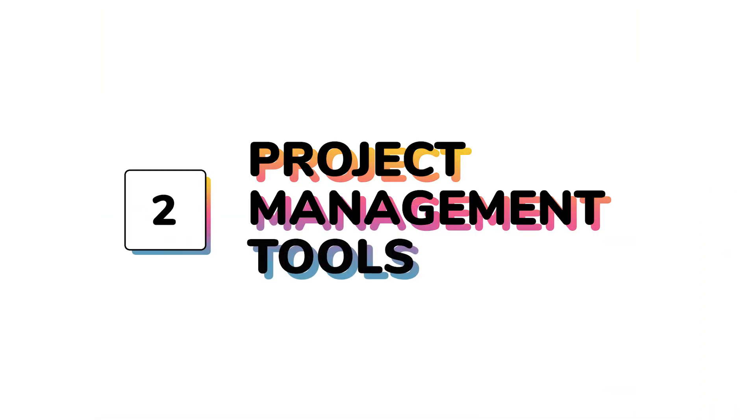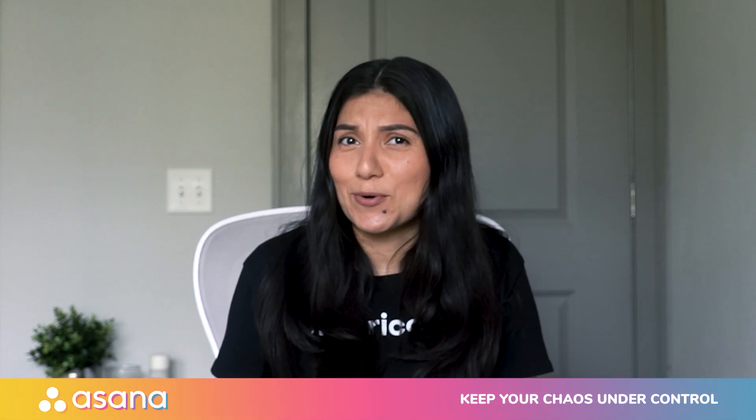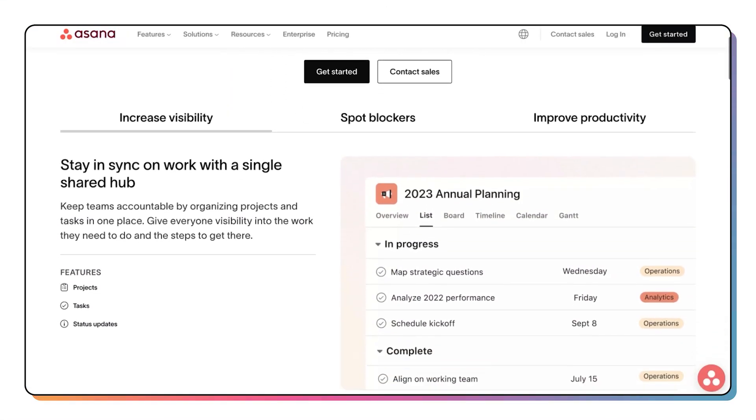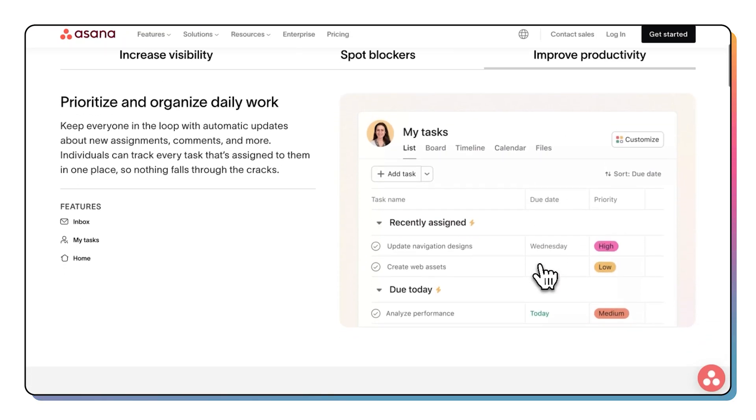Next up, let's talk about organization. To really stay on top of things, you need a good project management tool. There are a ton of options out there, but it really depends on your agency's needs. But today I'll highlight two tools that I personally swear by, and I'll also drop a few more options in the description so you can check them out later. My first option is Asana, where you can keep your chaos under control. Asana is the perfect tool if you manage multiple clients. Not only does it allow you to have multiple team members associated, but you can even group by projects to stay further organized.